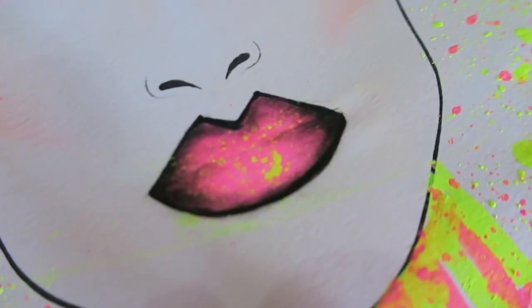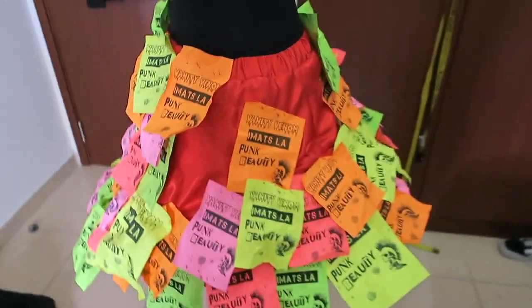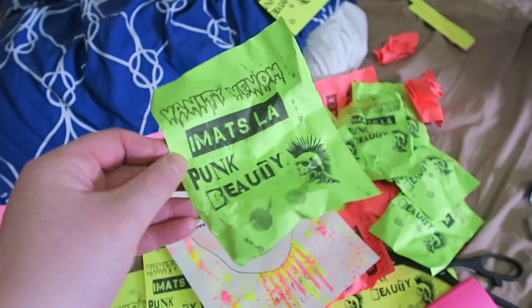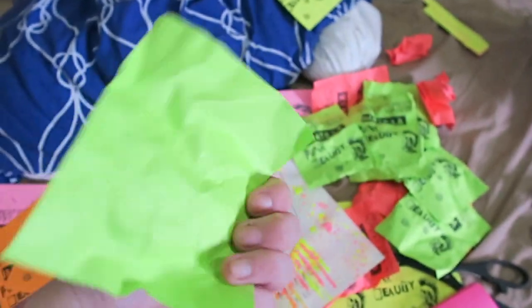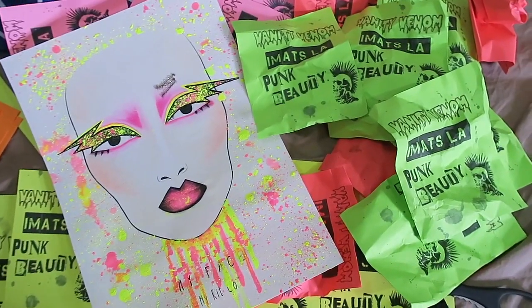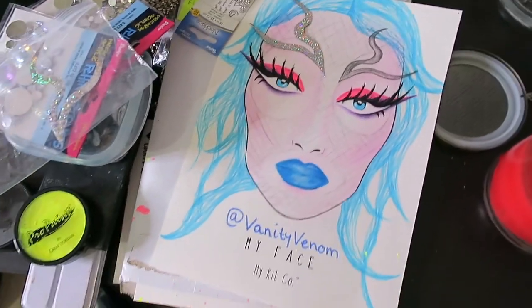For the lips I'm gonna do ombré neon pink and black with some splatters. For the body I'm making another paper dress thing — I'm going through it now. The concept behind this dress is that these are supposed to look like flyers you would hand out at a gig, and I'm making a dress out of them. It's basically taking the idea of punks handing out flyers to come see their band.